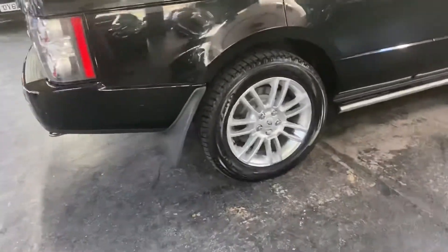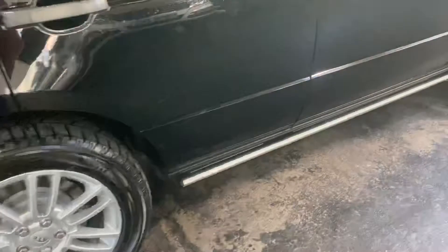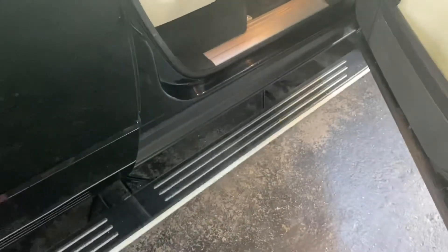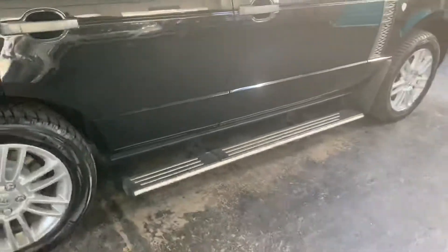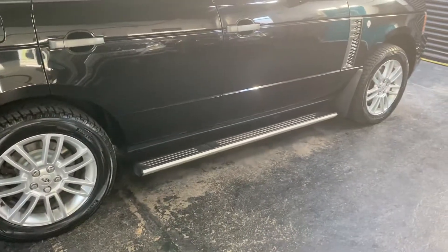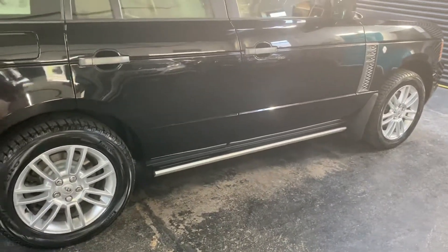It's got 19-inch alloy wheels which are in lovely condition. It's also got the electric pop-out side steps, so you open the door and the side steps deploy — that's obviously on the passenger side also. When you shut the door, there's about a two or three second delay and then the side step tucks itself back up underneath.